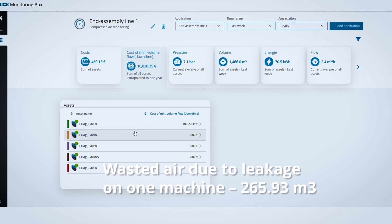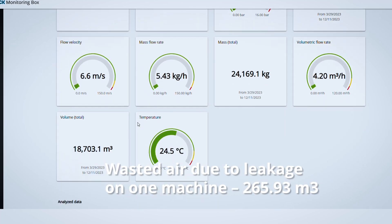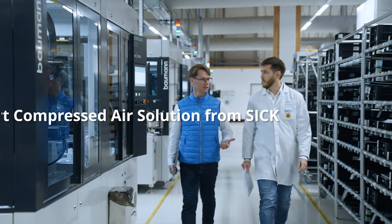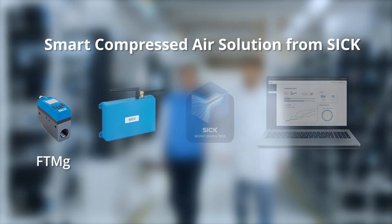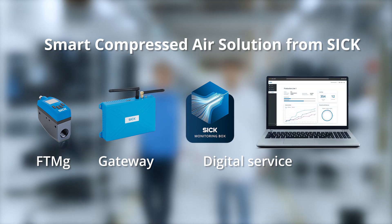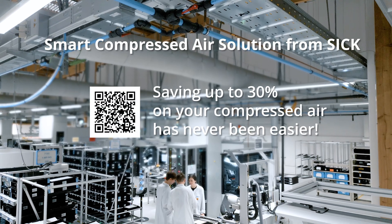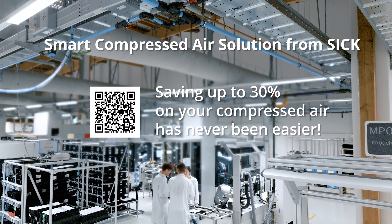Even our own factory that has annual compressed air inspections has the possibility to reduce wastage. The SICK smart compressed air solution with the FTMG sensor, the gateway, and the digital service supports an optimization in maintaining your compressed air systems. Saving up to 30% on your compressed air has never been easier.